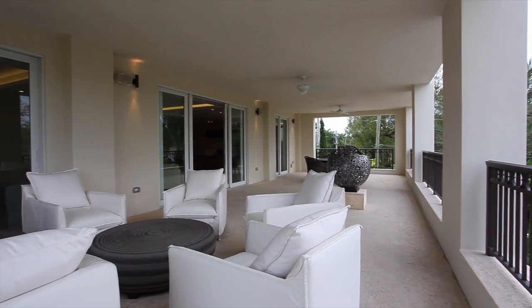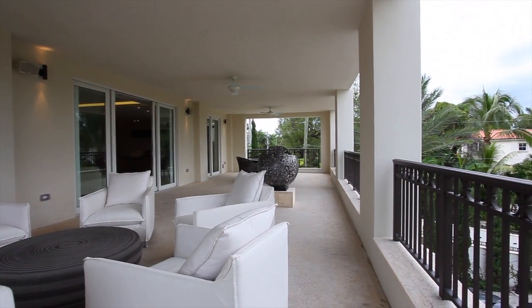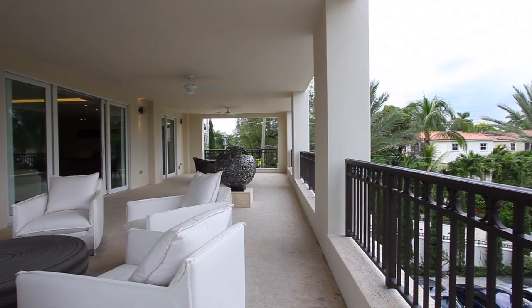This is the art of living — a sweeping terrace where you can truly entertain indoors and out.